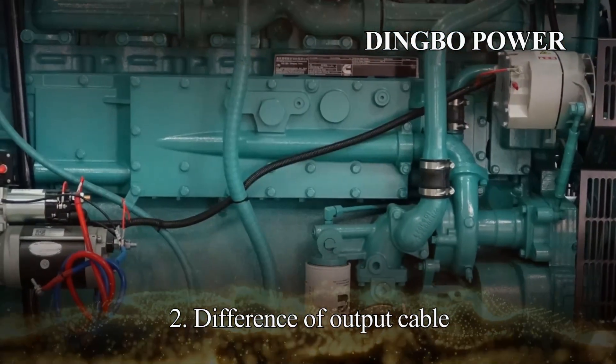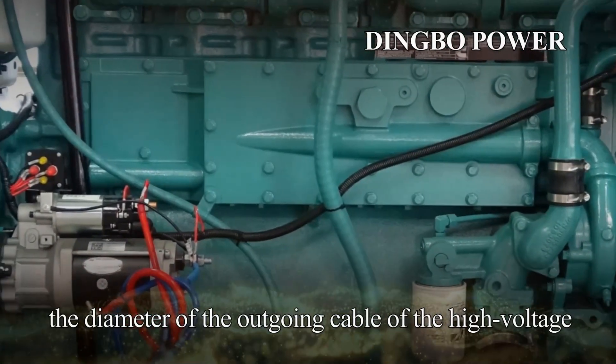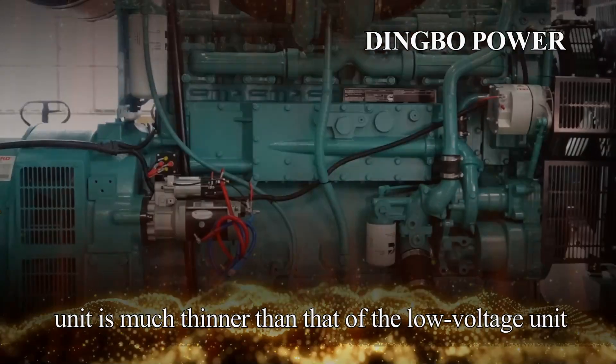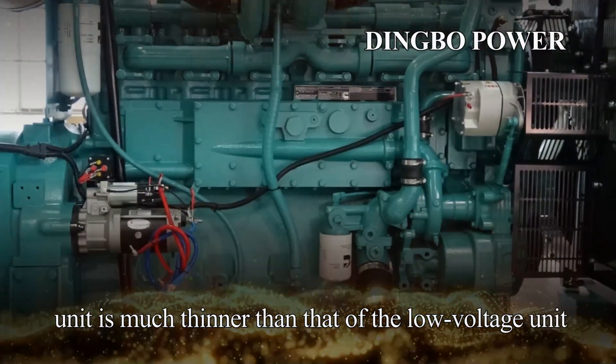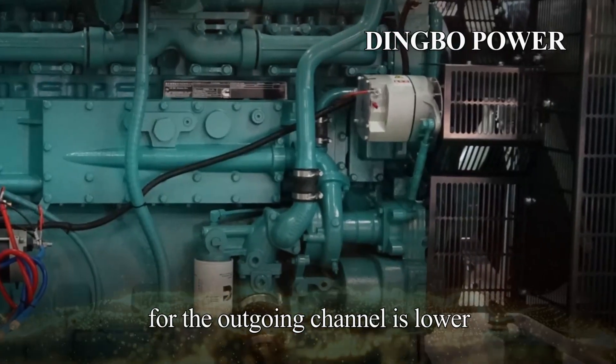Second, the difference in output cable. Under the same capacity level, the diameter of the outgoing cable of the high-voltage unit is much thinner than that of the low-voltage unit, so the space occupation requirement for the outgoing channel is lower.